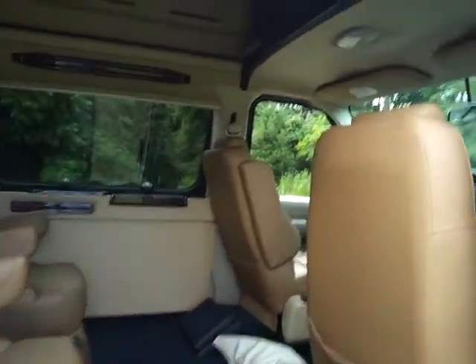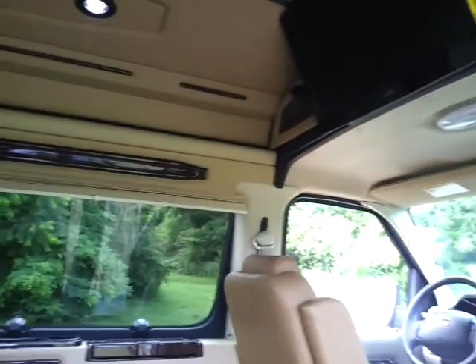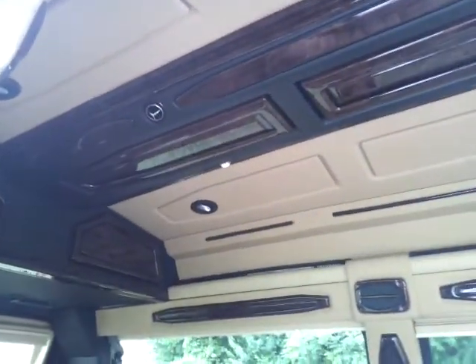Inside you're going to find a 22-inch flat-screen TV. You've got DVD and wireless headphones. Check out the very nicely appointed wood trim. It's got individual reading lights.